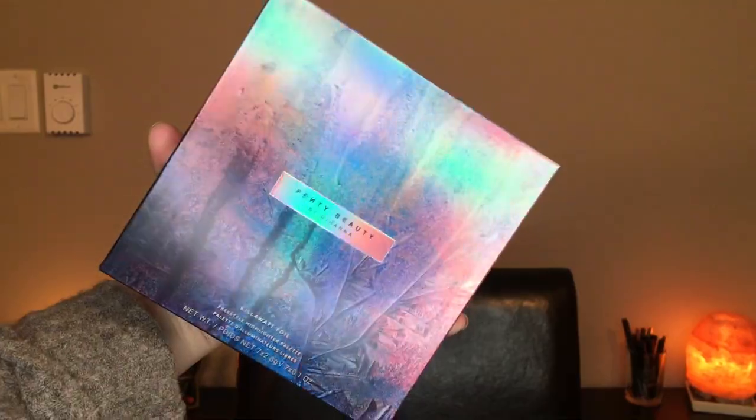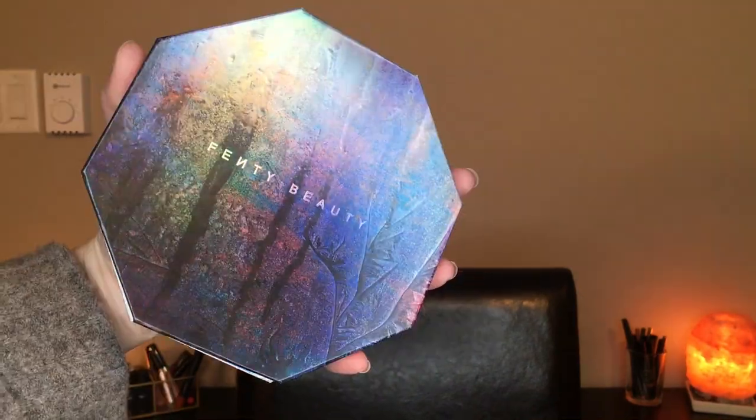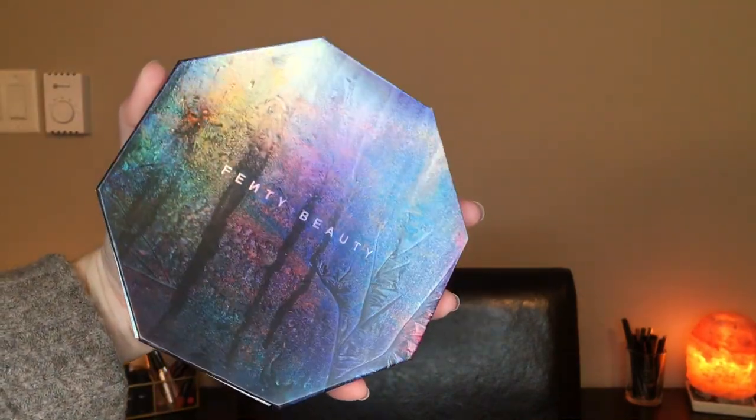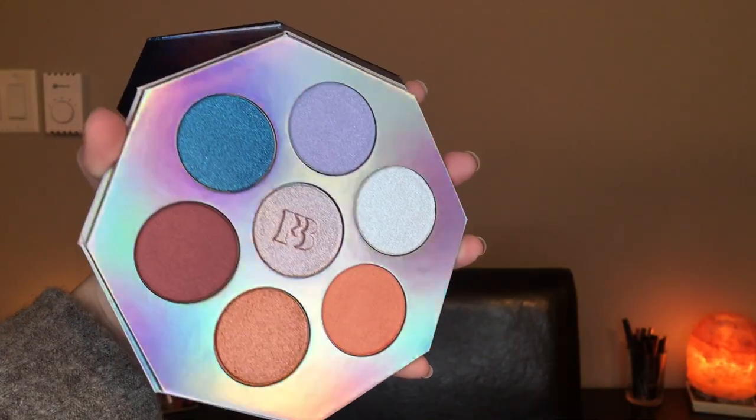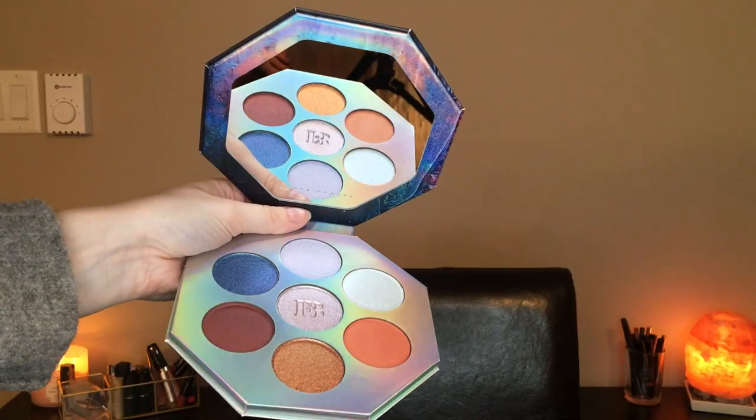Hey guys! Today I am so excited! I'm talking about the new Fenty Beauty Kilowatt Foil Freestyle Highlighter Palette. This palette is limited edition for the holidays. It is 67 Canadian dollars or 54 US dollars and it comes with seven shades that are 0.1 ounce or 2.8 grams each.